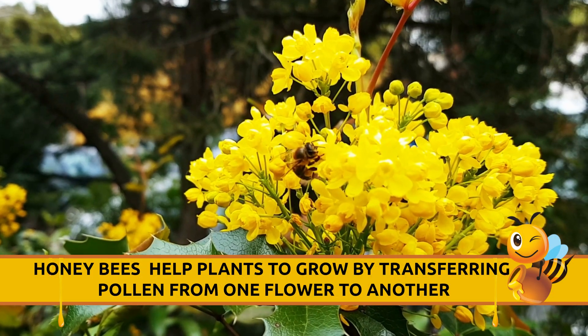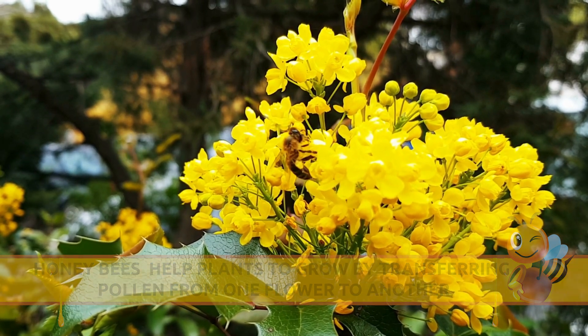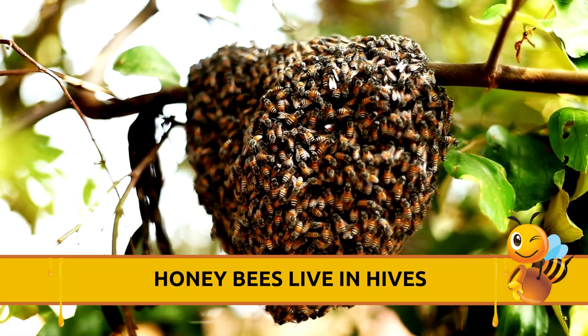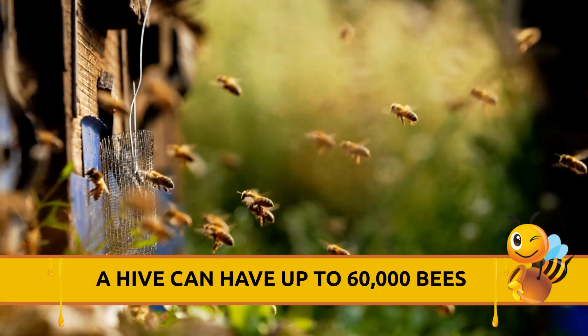Honeybees help plants to grow by transferring pollen from one flower to another. Honeybees live in hives, and a hive can have up to 60,000 bees.